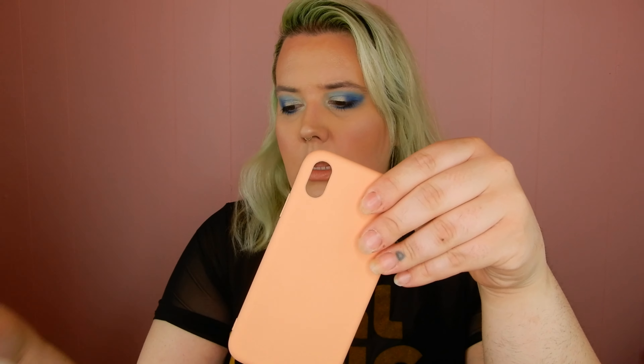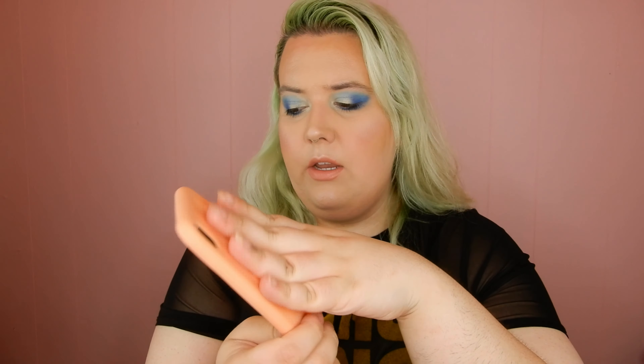Next is just a rubbery silicone one. This was listed as orange but it's kind of a peachy coral color. It's a really soft matte silicone case. You can see a little bit of the yellow through it — just a very sleek, plain phone case.